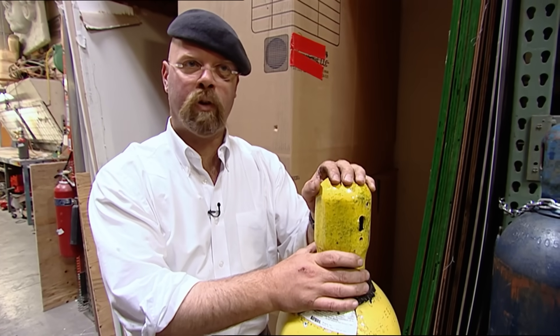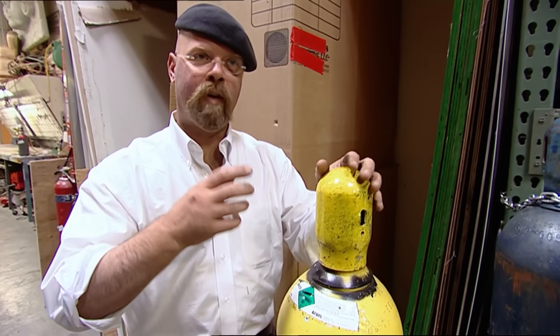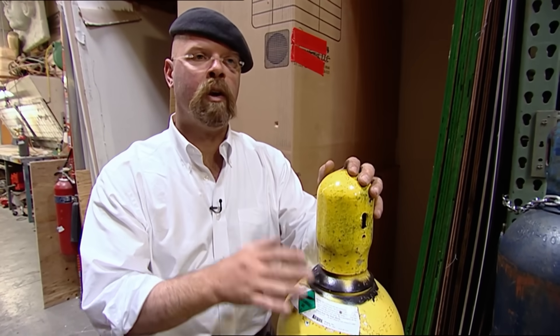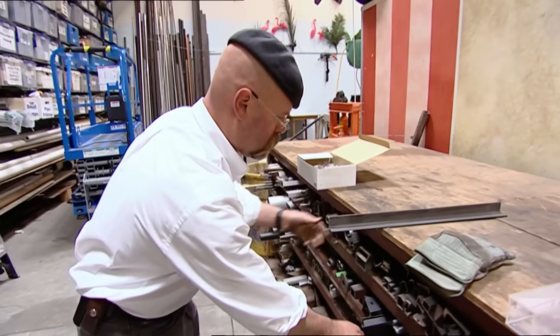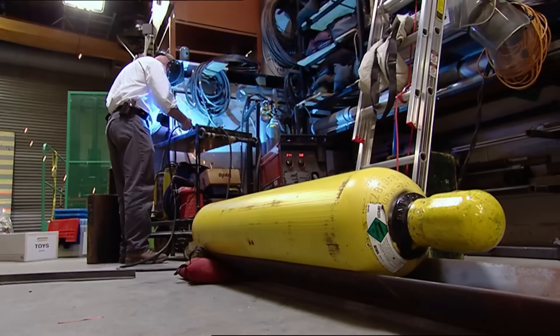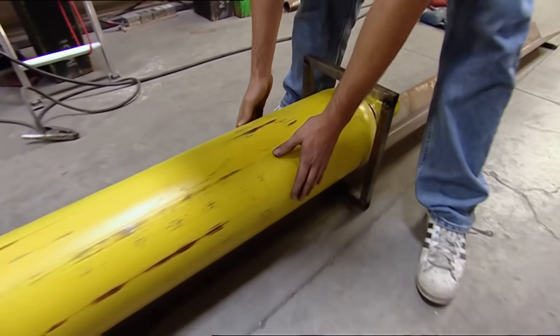I've got to build a rig that does a couple of different things. The first thing is that it has to hold this tank steady in such a place that we can drop a heavy weight on the valve and knock it off. The second thing is that same holder is going to guide it as it takes off, so that once it gets going, it's aimed in a certain direction and it'll hit the wall at speed, we hope.